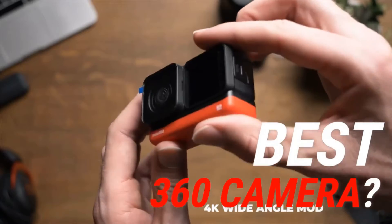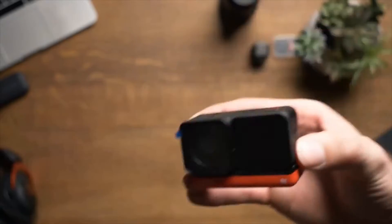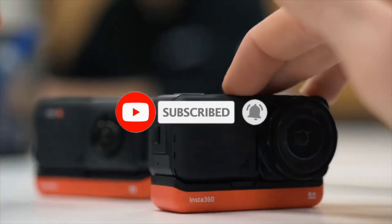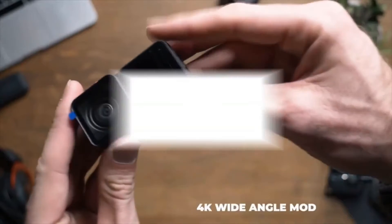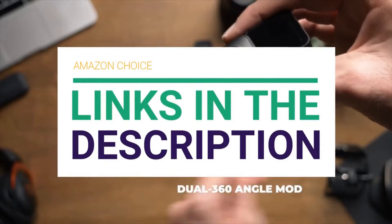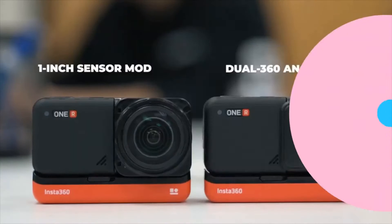Are you looking for the best 360 camera? In this video we will break down the top 360 cameras on the market. We have included links in the description for each product mentioned, so make sure you check those out to see which is in your budget range.